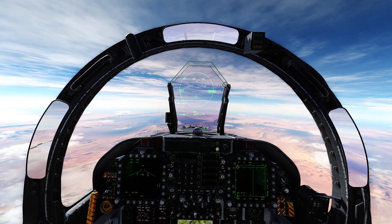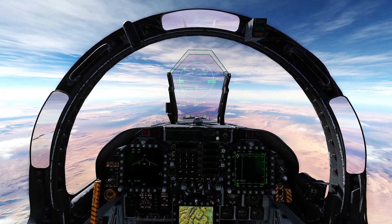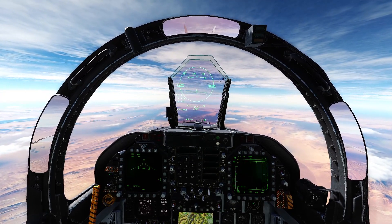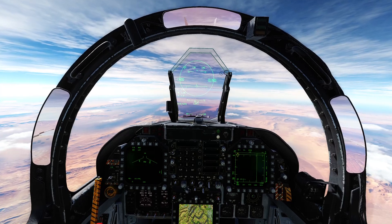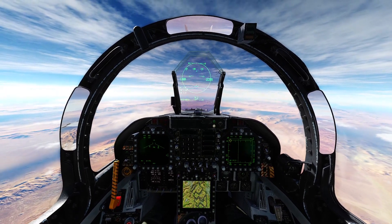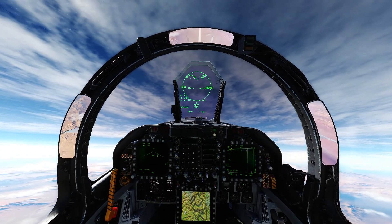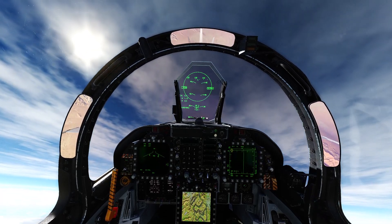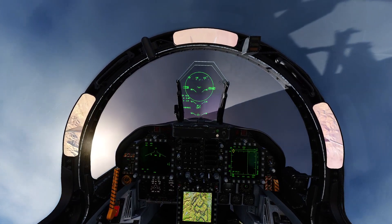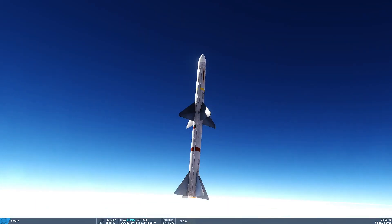We're going to be nice and level around 30,000 feet, get supersonic — about 700 knots true airspeed. Once we're there, we're going to pitch up, and when we get to 90 degrees vertical, we're just going to launch and see what happens. We're at 700 knots true airspeed. Starting to pitch up nice and easy so we don't break off the wings and don't lose too much airspeed. 25 degrees... 50 degrees... 70 degrees... and 90 degrees. That's a Fox 2. Let's follow the missile.